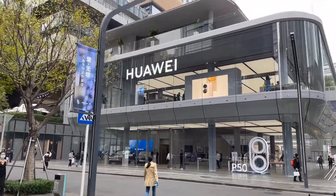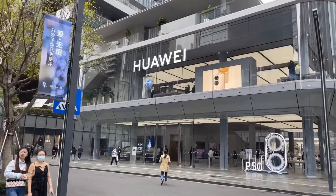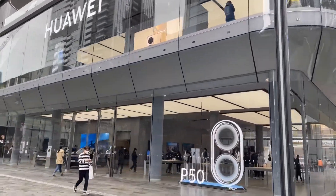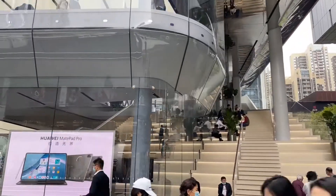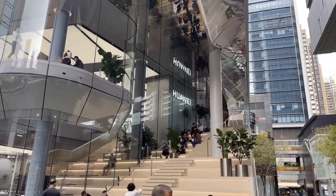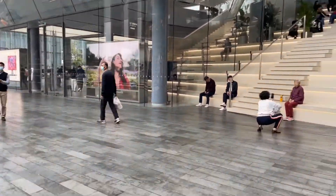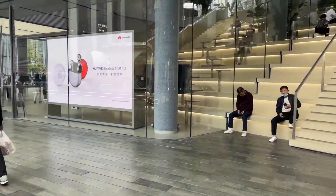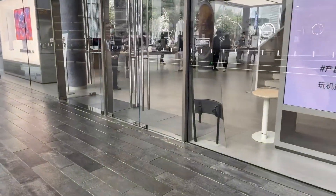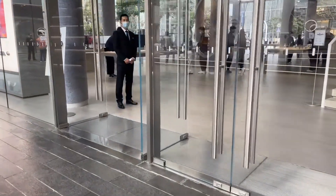The first thing I'm gonna say is that their store is much cooler than the Apple store, that's for sure. Check this out — a standalone building in this mega mall area. Very cool. Now let's check security.